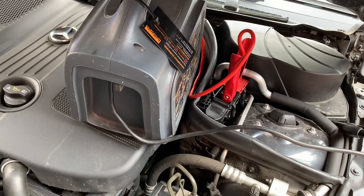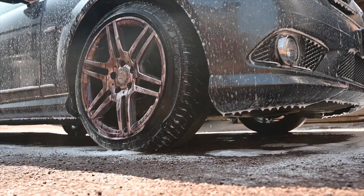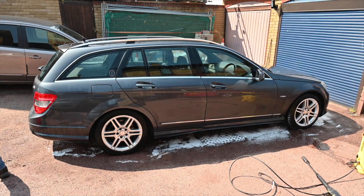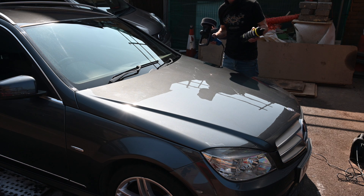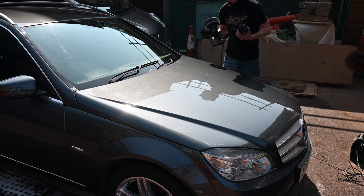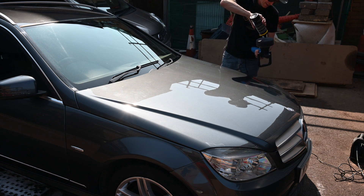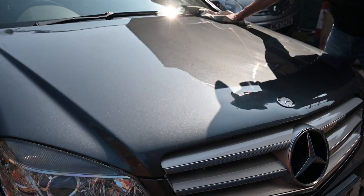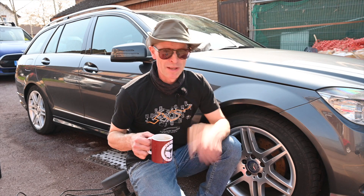I've got a cupboard full of half-used products and I wasn't really sure what to use, but the finish I used on the Volvo the other day is a really light cut and gives a lovely finish which I can then wax or seal over. I thought I'd give this a quick go - it's 10-year-old paint after all, but Mercedes paint is very hard so it doesn't mark easily and does come up very nicely. Thirsty work, but damn that car is turning out shiny.